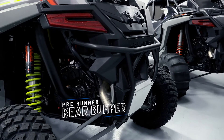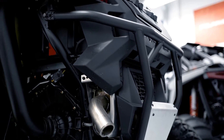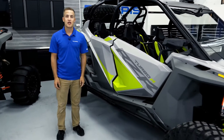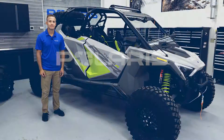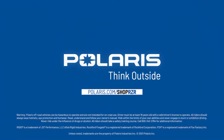Back to complete the look of the vehicle, we have the rear pre-runner bumper, which ties into the look of the front pre-runner bumper but offers you complete coverage from behind. Thank you for taking time today to look at our desert collection. Be sure to check out our other two collections either online or by visiting your local dealer. We'll see you next time.